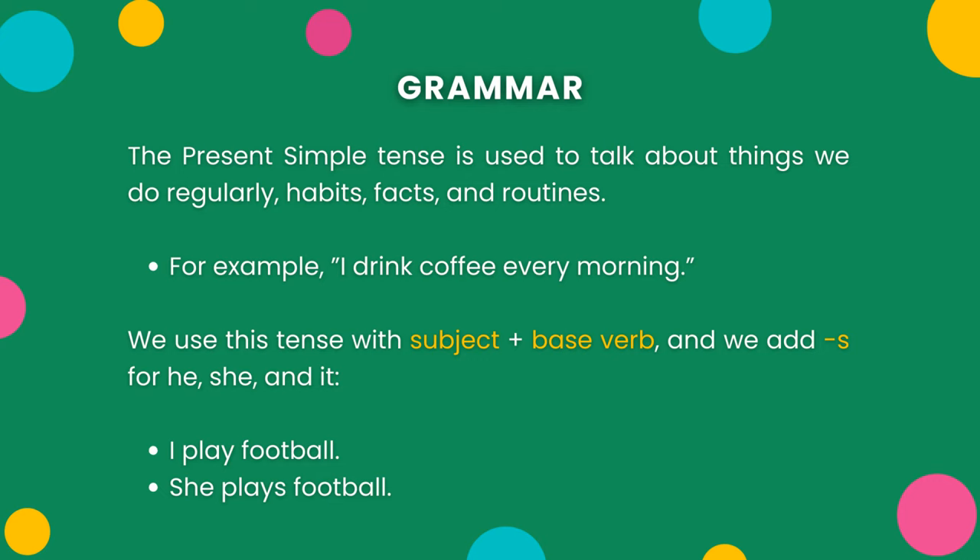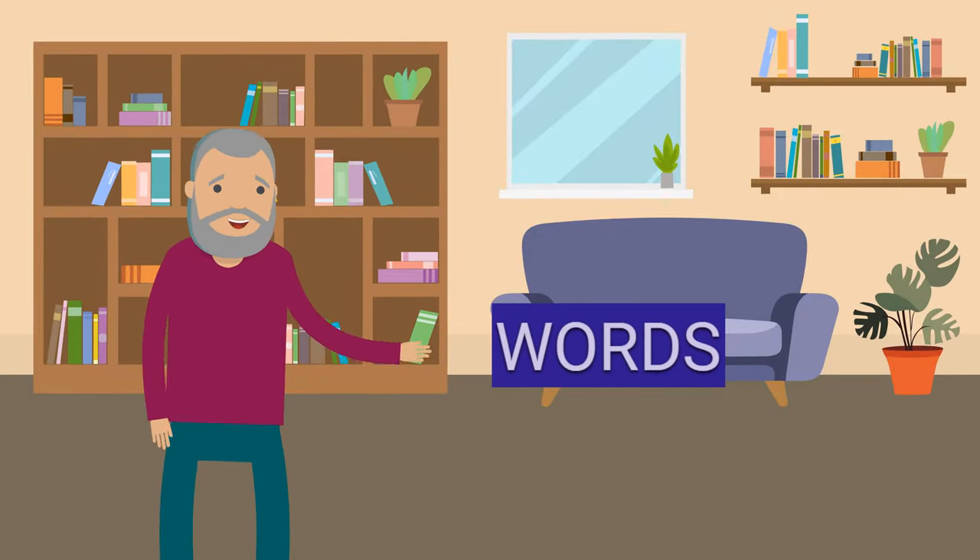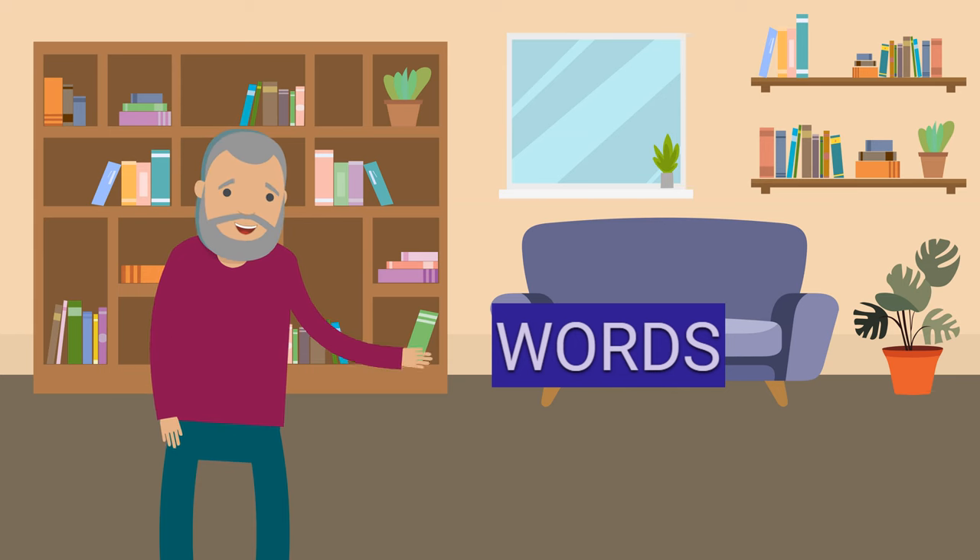I play football. She plays football. Now, let's look at some keywords that will help you use this tense naturally.